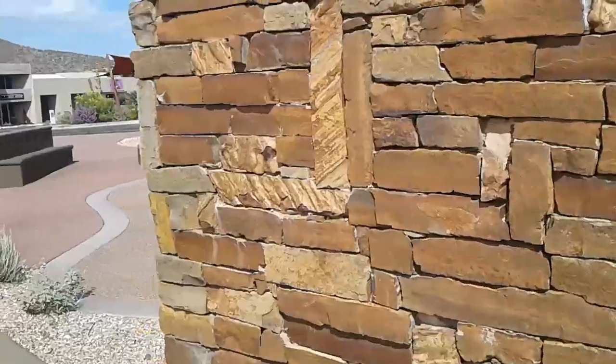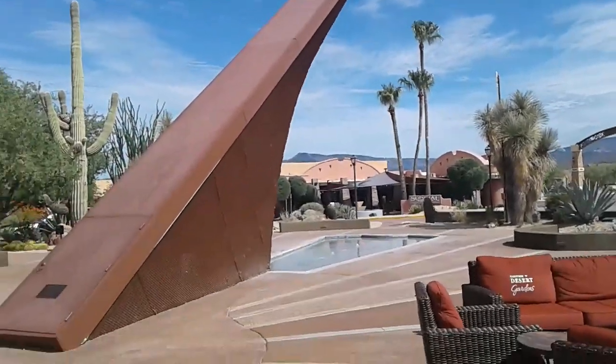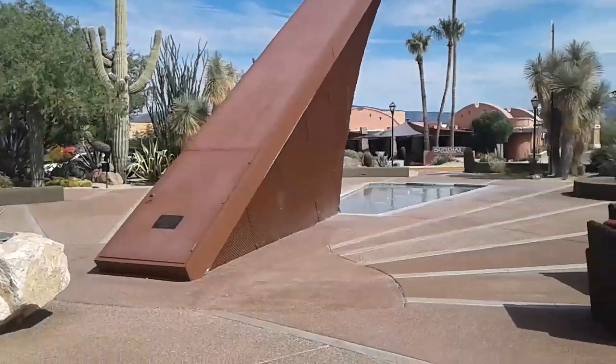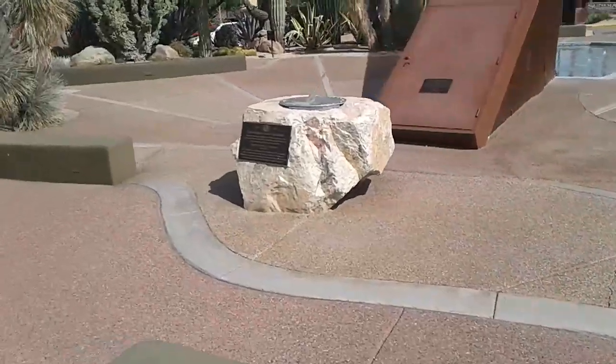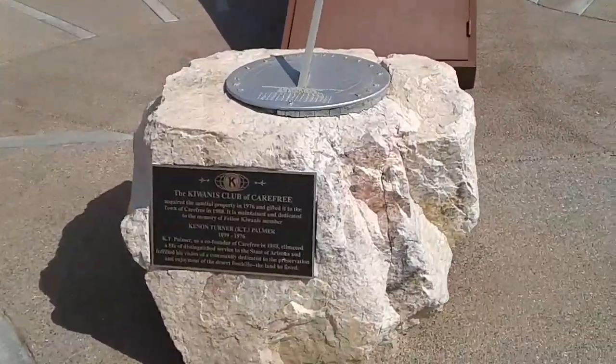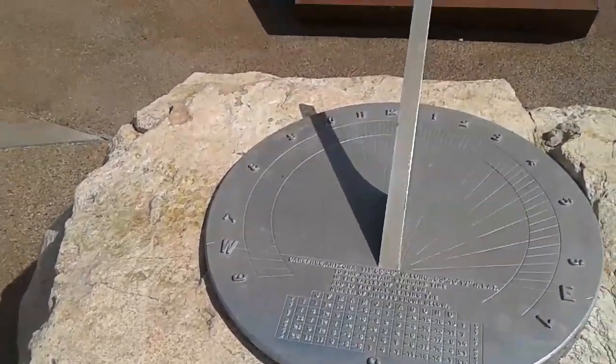I'm just going to walk around and give you a glimpse of this thing. There is the sundial — by my estimate the peak up there is probably about 30 feet off the ground. Down here on the ground you can see a small model of it, and it is about 9:36 local time.